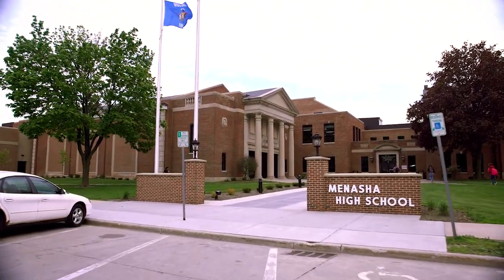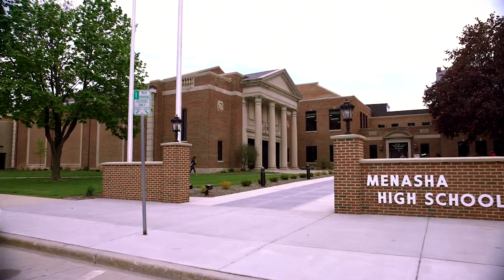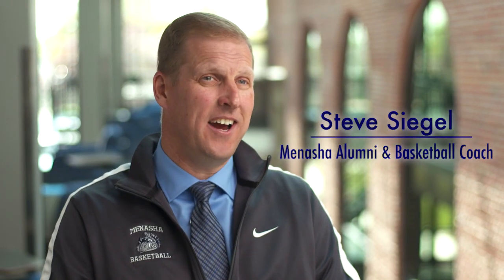When you drive or walk by the school you see the old Menasha High, but when you walk inside it has a whole different feel to it.